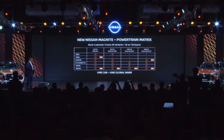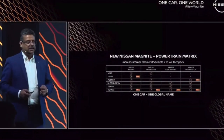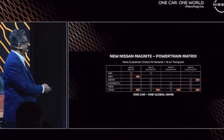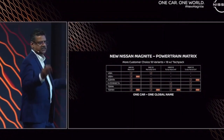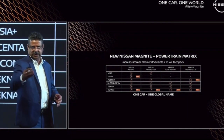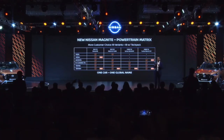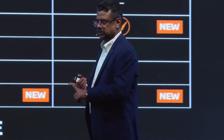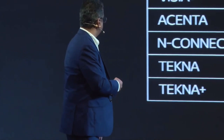This is our new lineup. One Car, One World — and it comes with new global names. We are moving to Nissan's global naming: Vizia, Vizia Plus (an all-new variant), Ascenta, N-Connector, Tecna, and Tecna Plus — the fully loaded variant. All the features and technologies discussed, including 55 safety features, will be on the Tecna Plus, while 40 are standard. Safety features including six airbags, three-point rear seat belts, and seat belt reminder functions will be standard on our entry-level Vizia.